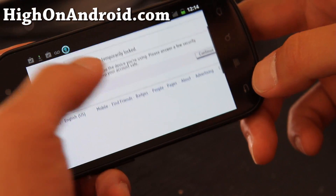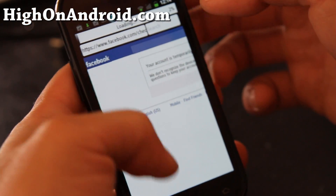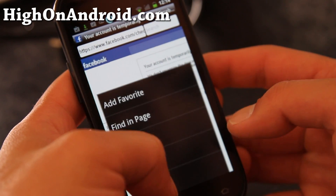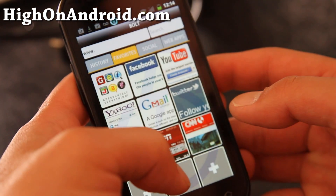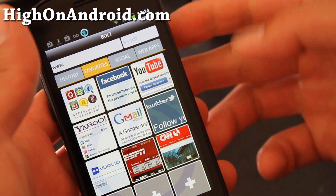And now my account has been temporarily locked. But you can open up a new tab — this one actually uses the desktop, so your UA string becomes desktop.